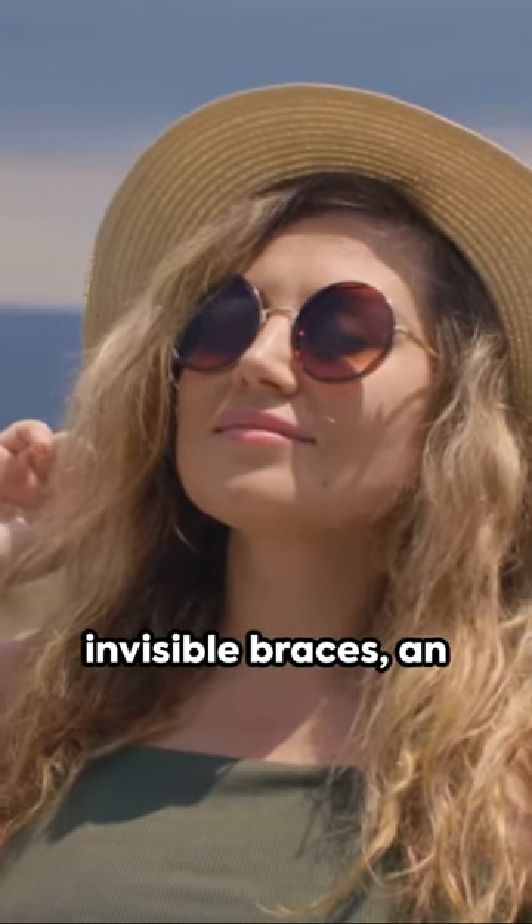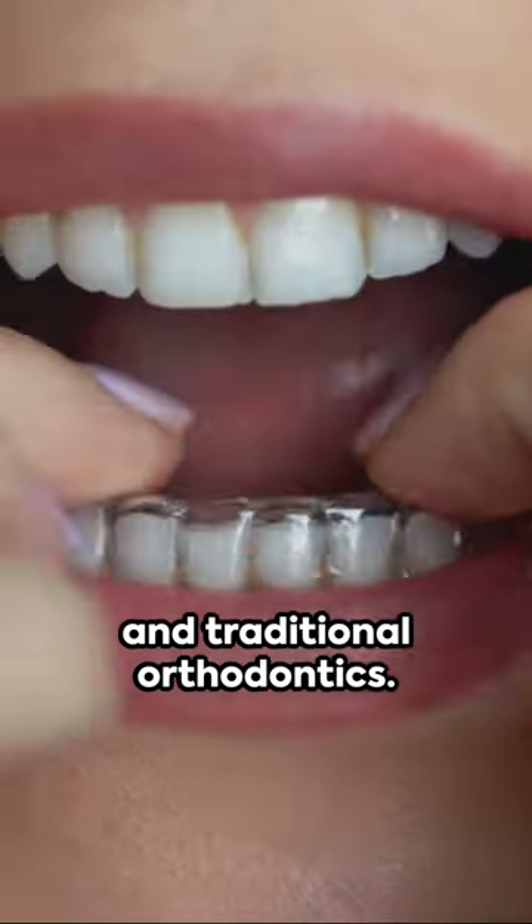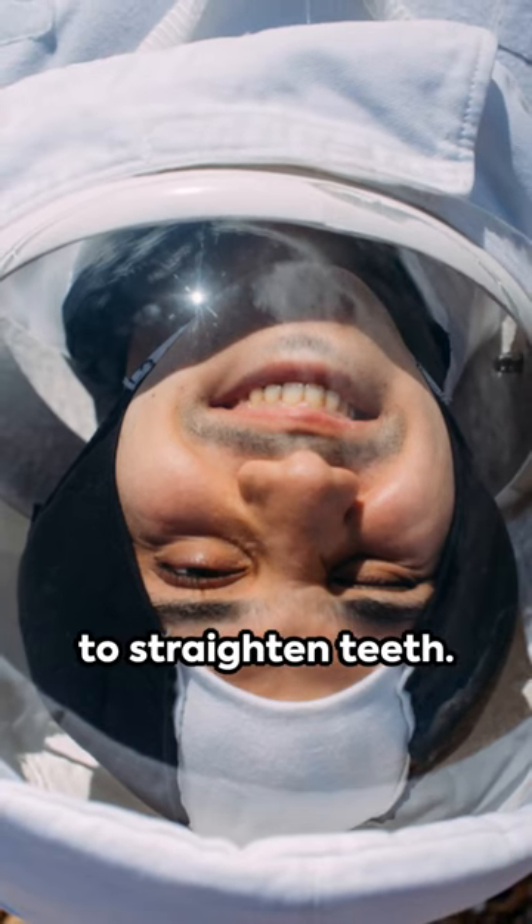And lastly, we have invisible braces, an ingenious blend of NASA's translucent polycrystalline alumina and traditional orthodontics. This invention provides a subtler way to straighten teeth.